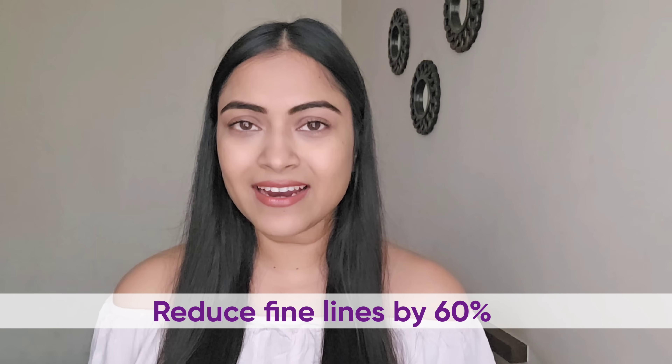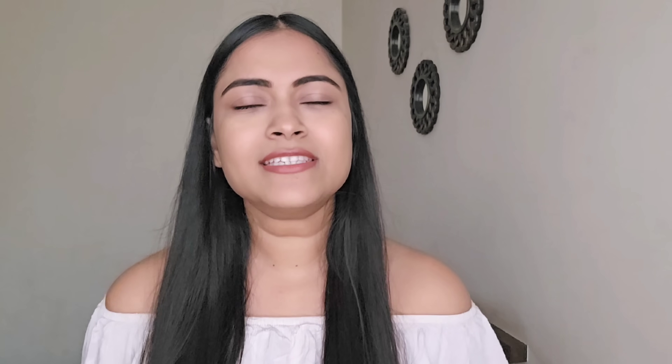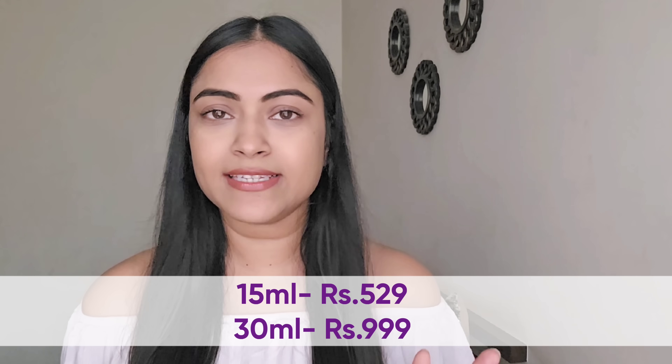This serum is dermatologically validated to reduce fine lines and wrinkles, and it is suitable for all skin tones. It is available in two sizes, and you only need 3-4 drops per use, so your bottle will last a long time. So what are you waiting for? Just check out the description box to find the link to purchase this product. Do share your experience with me, and I'll see you in my next video. Bye!